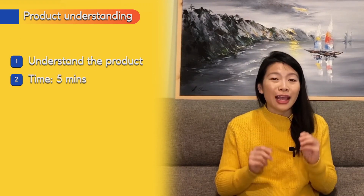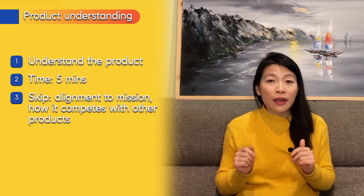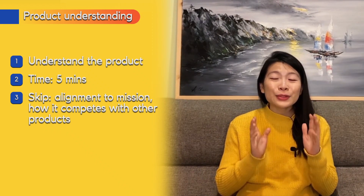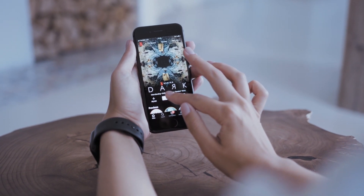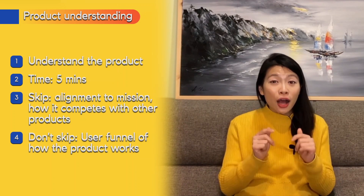If you miss this part, you might struggle to come up with core hypotheses for the trade-off question. However, you might not need to cover it if the trade-off question is a follow-on from goal setting on the same product — in that case, skip to the second step. If you do cover product understanding, spend about five minutes. You can save time by skipping how the product aligns to the company's mission or competes with other products. Don't skip the user flow.